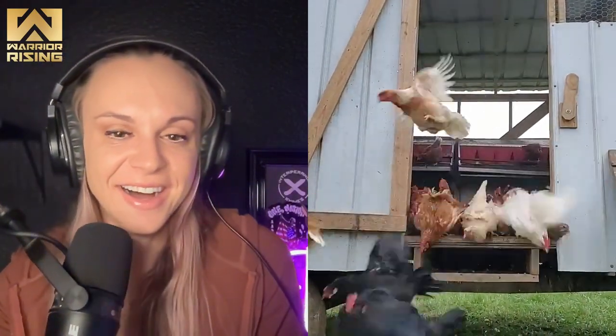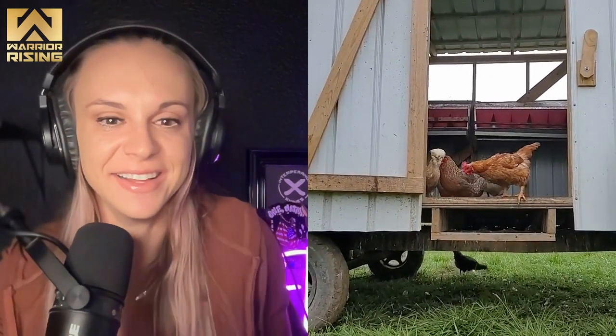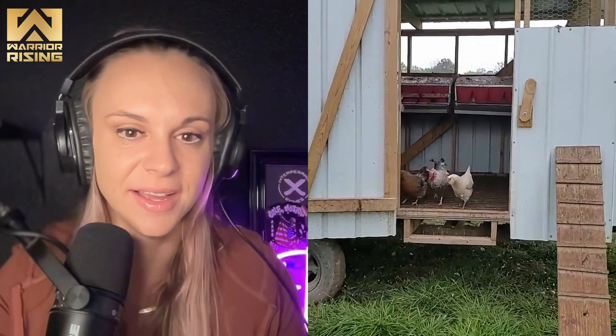They're like, be free, little chickens! Oh my god, how do you get them all in there at night? I'll walk you in there and give you a little tour. This is like my dream — I want to farm so bad. We love to share it. This is like the best place in the world, I think.